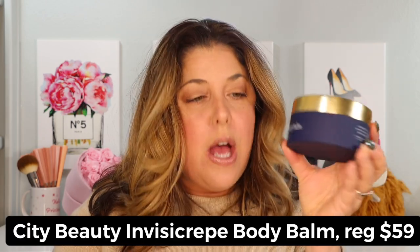Let me introduce you to the routine I've been doing for the past few weeks — I'm absolutely in love with it. The first product I want to start with is the InvisiCrepe Body Balm. When not on sale it's $59, and basically it's a moisturizer.